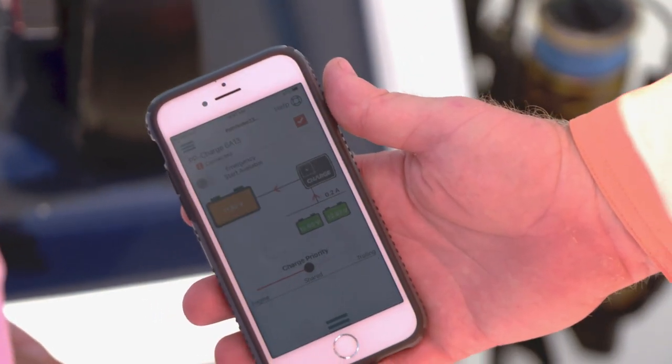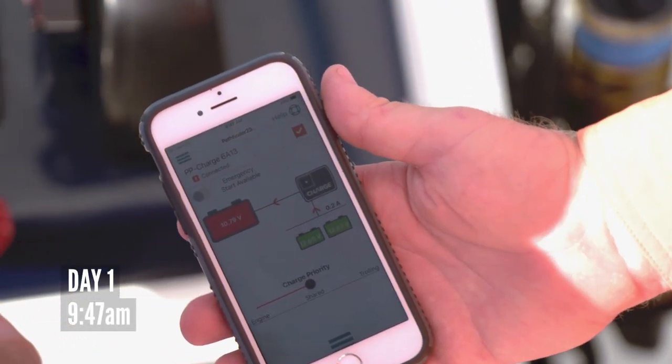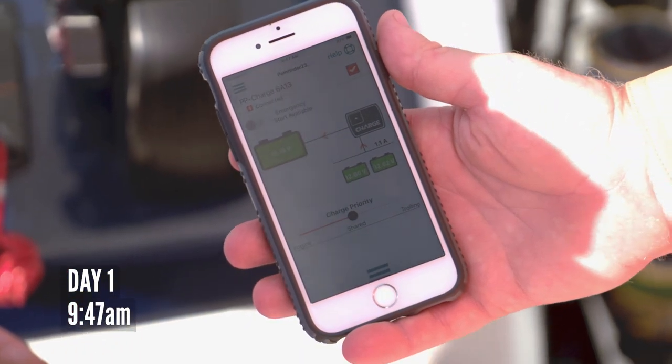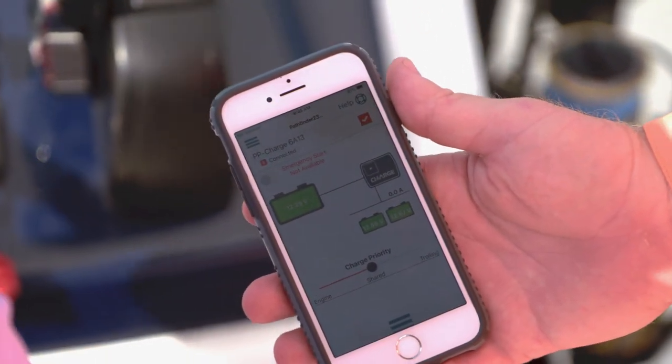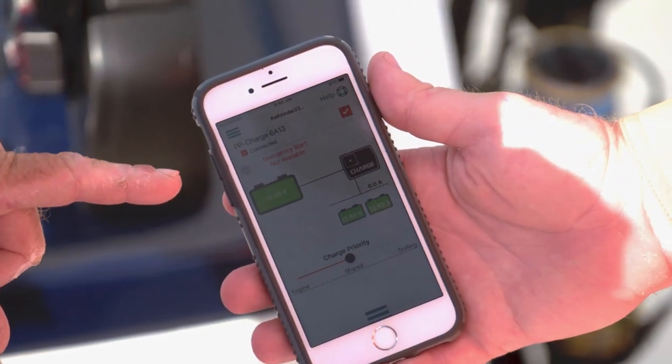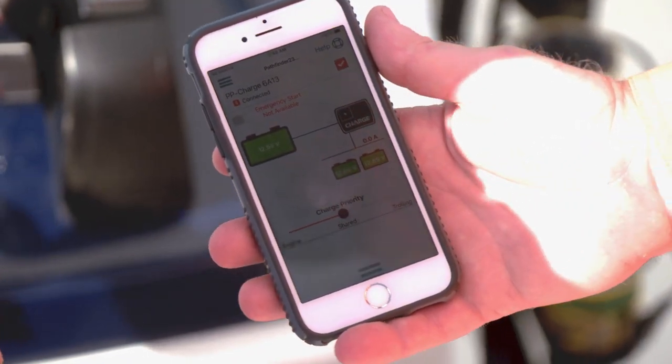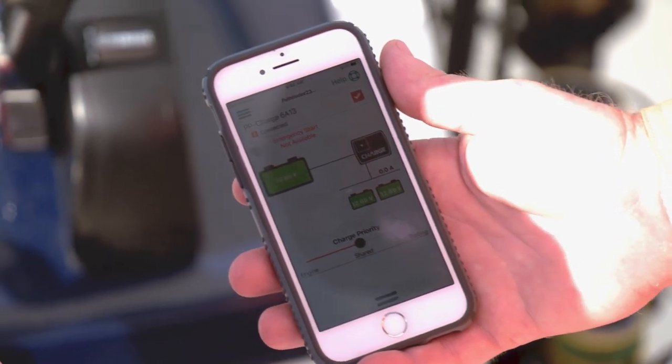I'm gonna start it up and see what happens. You can see it just put a load when you started the Yamaha — it went to red for a second, then it's green. It was yellow a minute ago, which is indicating that we're getting below 12 volts.